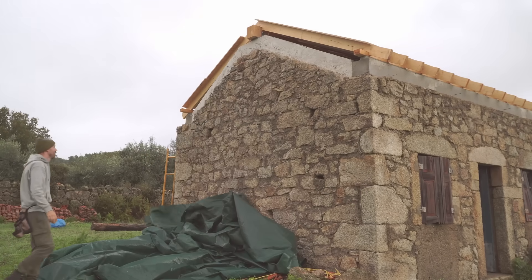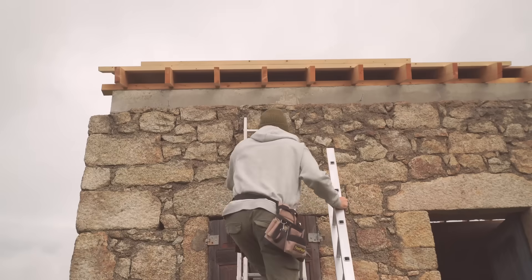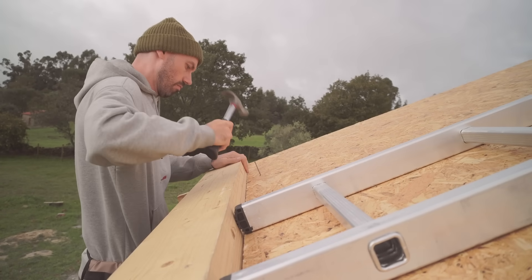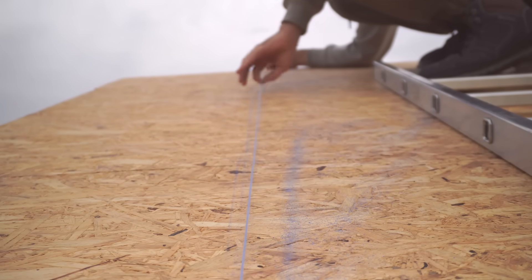It feels a bit like Groundhog Day, but the tarp is coming down again because we have a cloudy but hopefully dry day today. I've got the painstaking task of going through and fixing all of these OSB sheets down properly — last time we just tacked them in the corners and on occasional rafters to get everything in place. We need to fit a lot of fixings: one every six inches on the seams and one every eight inches on all the other rafters. But first I need to snap the chalk line down where the centre of every rafter is so I can see exactly where to put the fixings.